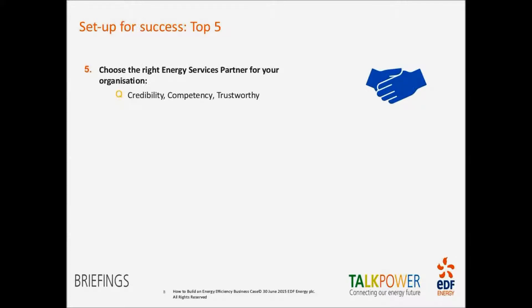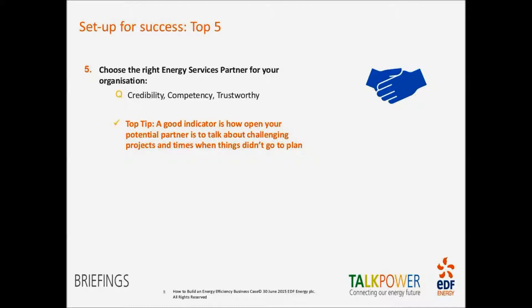Our fifth and final top tip is to choose the right organisation to work with. Make sure they are credible, have the right competencies, are trustworthy, and have a track record of delivering this type of initiative. They need to be able to talk with your organisation at all levels — someone you can take into the boardroom and also trust to speak to your site managers and teams. They need to be a partner in the truest sense. A good indicator: don't just ask what has gone well — ask when things haven't gone well and how they responded. Ask about a challenging project and how they dealt with it.